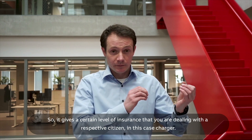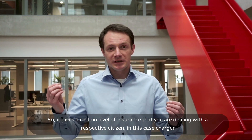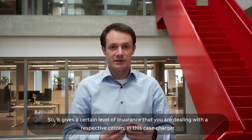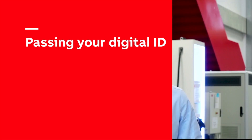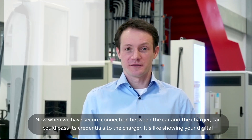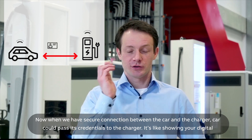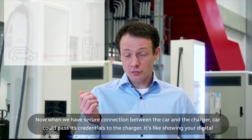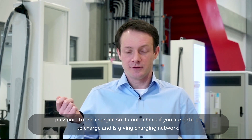That the car could trust, giving a certain level of assurance that you are dealing with a respected entity — in this case, the charger. Now, when you have a secure connection between the car and the charger, the car can pass its credentials to the charger. It's like showing your digital passport to the charger.